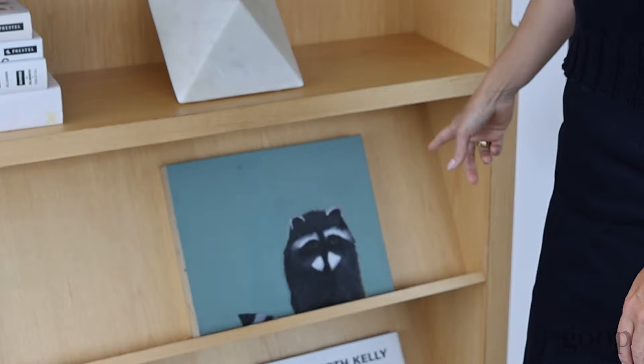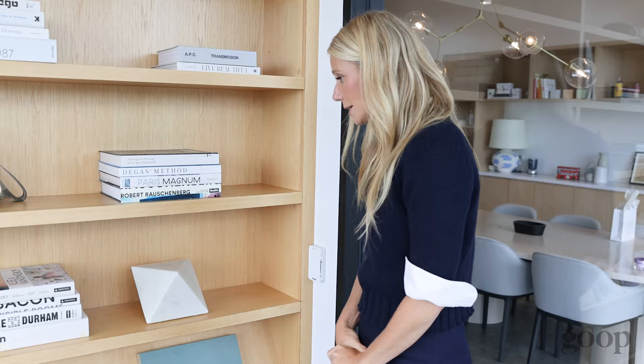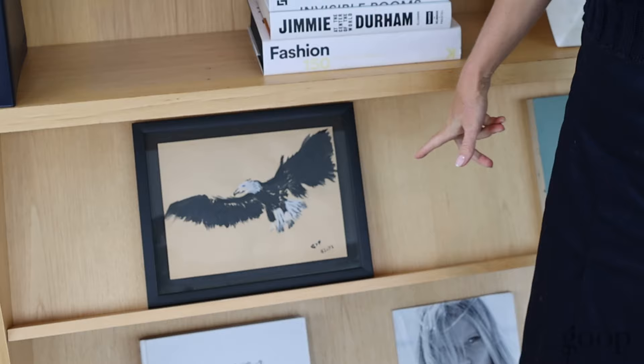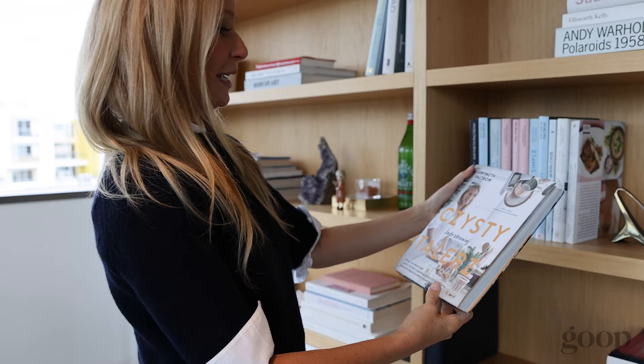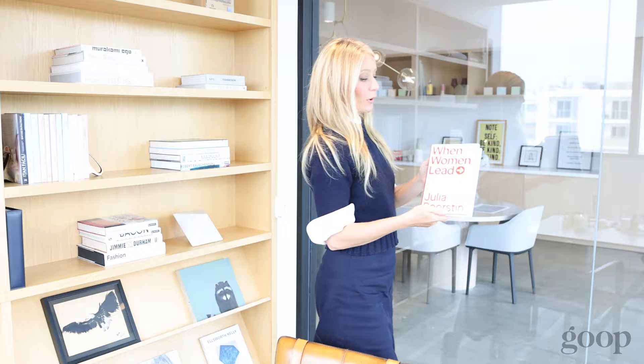This is a painting that my best friend Mary made for me. And this is a painting that my husband gave me, that he did a long time ago. This looks like the clean plate in Czech, maybe? Japanese version. When Women Lead, written by Julia Bornstein — she's an amazing CNBC business reporter, very well respected. This is a really good book.